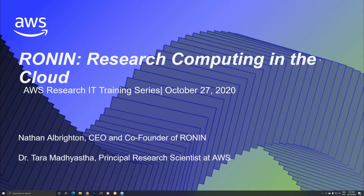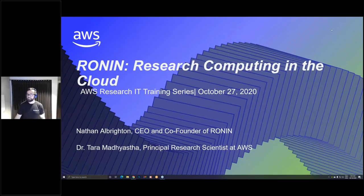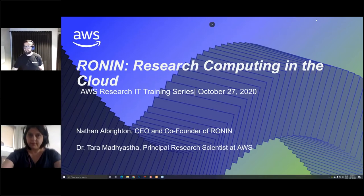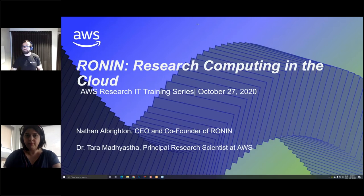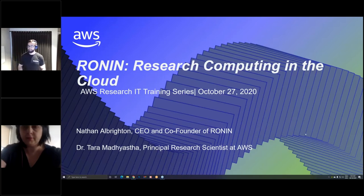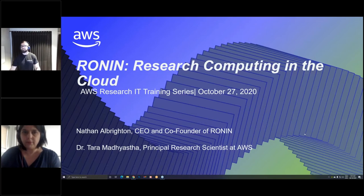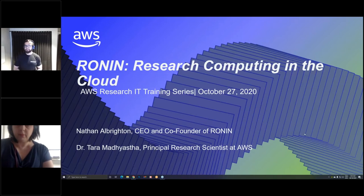Hello and welcome to the AWS Research IT Training Series. I'm Marci Collinson, your Session Correspondent and the Senior Scientific Research Programs Manager for the AWS Research Team. Today we are delighted to have two presenters here to discuss RONIN, Research Computing in the Cloud. Our first presenter will be Nathan Albrighton, Chief Executive Officer and Co-Founder of RONIN, followed by Dr. Tara Madiesta, Principal Research Scientist at AWS. We will reserve the last five to ten minutes for Q&A. Don Hancock, Co-Founder of RONIN, will answer questions in real time or we will read them aloud later. So without further ado, I'll pass the microphone over to Nathan.